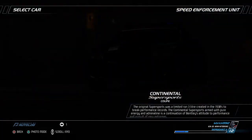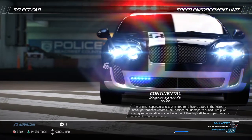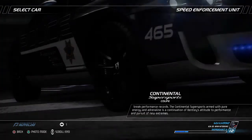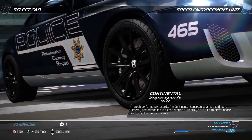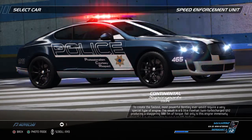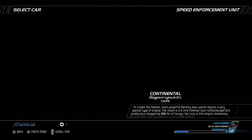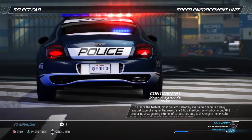The original Supersports was a limited-run 3-liter created in the 1930s to break performance records. The Continental Supersports, armed with pure energy and adrenaline, is a continuation of Bentley's attitude towards performance and pursuit of new extremes. To create the fastest, most powerful Bentley ever would require a very special type of engine. The result is a 6-liter flex-fuel twin-turbocharged W12, producing a staggering 800 Nm of torque.